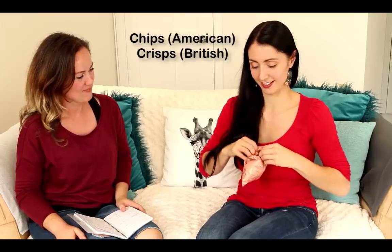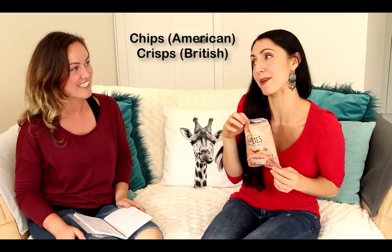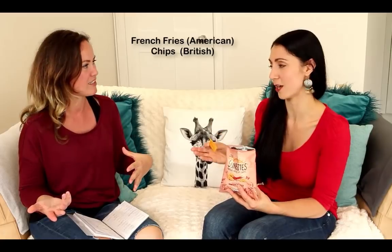Hey Anna, can I have some chips? I don't have any chips, Gabby, but I do have some crisps. So these are chips in American English, but they're crisps in British English. French fries — we call french fries chips. Still confuses me. So the hot potato snack is chips — fish and chips! And these in British English are crisps. It even confuses me.